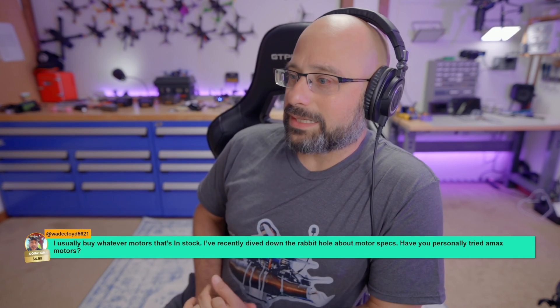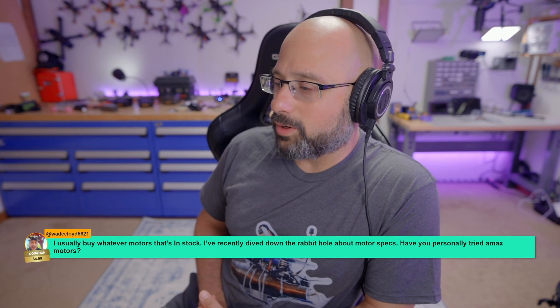I usually buy whatever motors are in stock, but I've recently dove down the rabbit hole about motor specs.